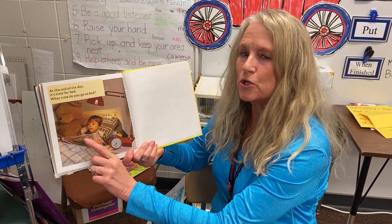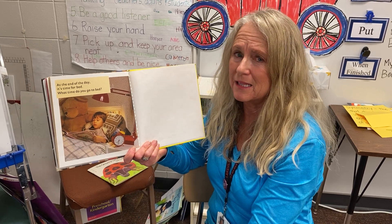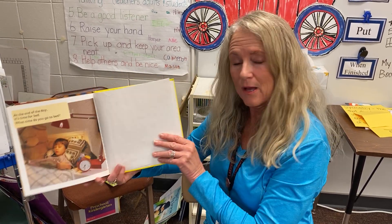Whatever time you go to bed, be sure you always read a book — at least once a day. For twenty minutes would be great. Well, that's what we know about time.